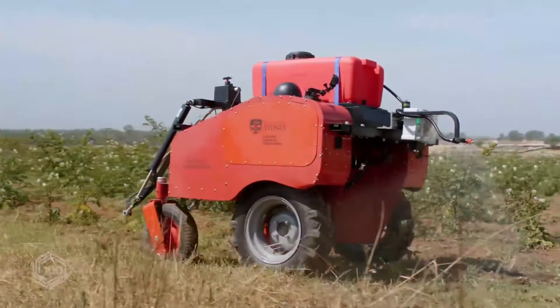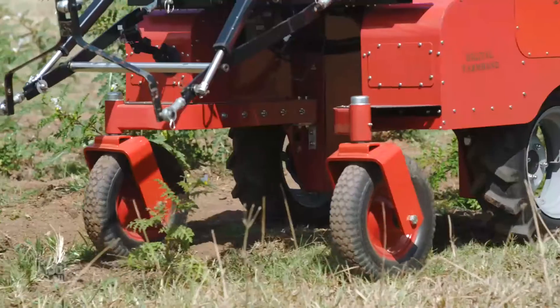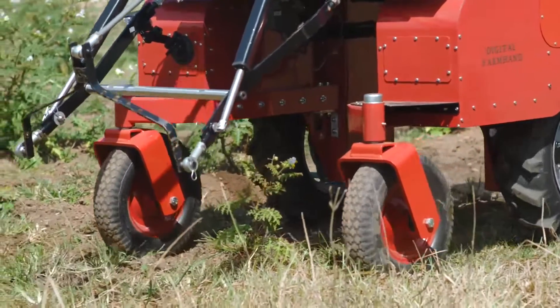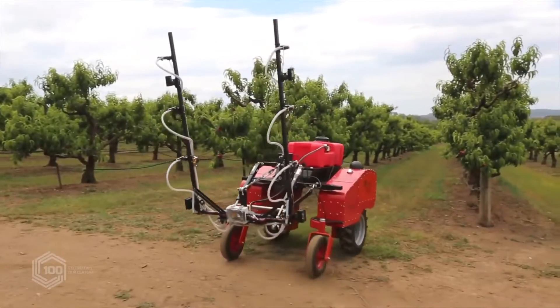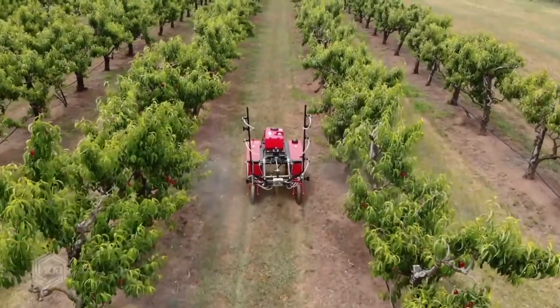Being able to use AI techniques that can detect where to spray and what to spray, and do that precisely — we think collectively that will help the environment. Beyond that, one of the key areas is selective harvesting: being able to determine what is the right thing to harvest at what point in time, and that will reduce waste into the future.